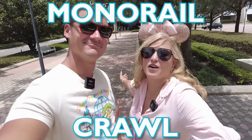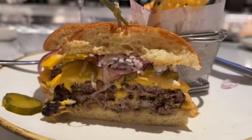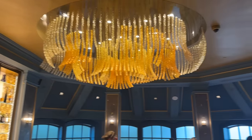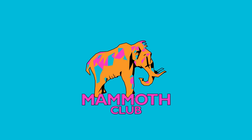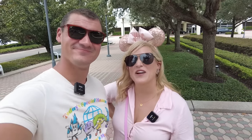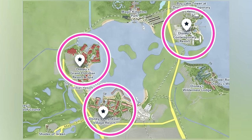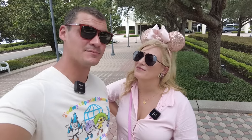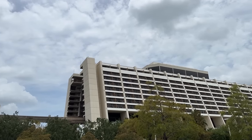We're doing a Magic Kingdom Resort monorail crawl, but we don't get to choose if we eat or drink. Today we are doing a monorail crawl making stops to eat and drink at Disney's Contemporary, Polynesian Village, and Grand Floridian resorts. But this time cast members are going to choose what we eat and drink on our trip around Seven Seas Lagoon. Let's go.